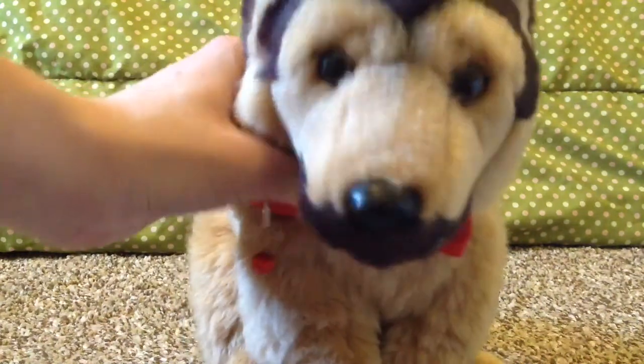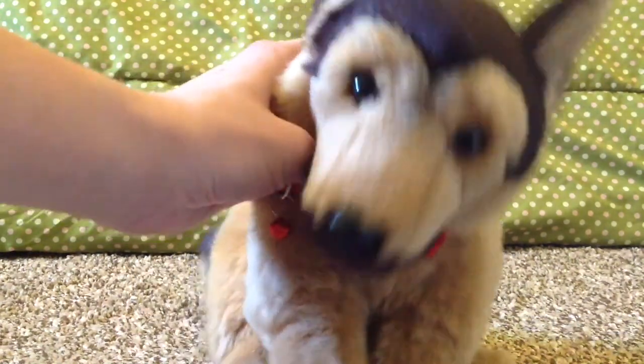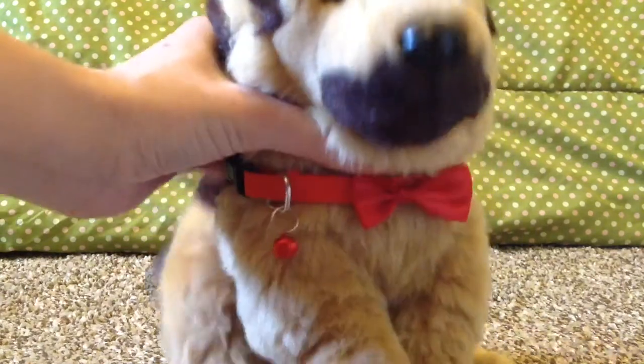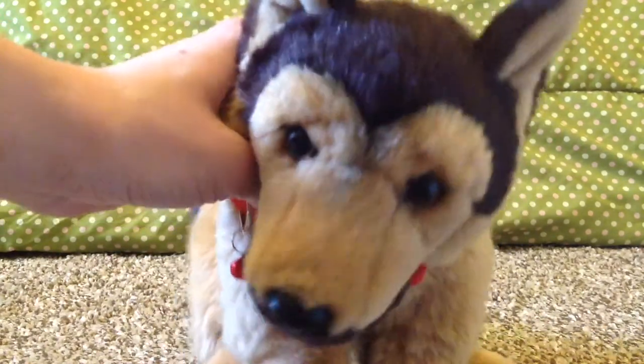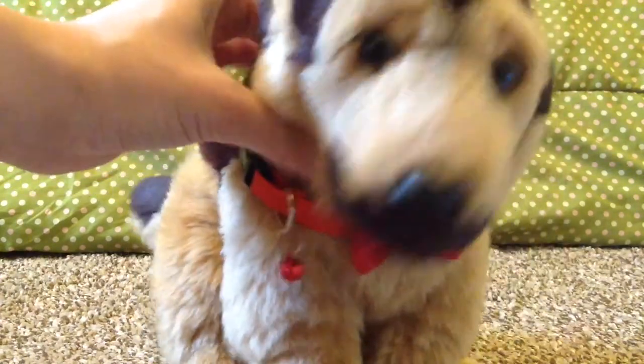Hey guys, so it is officially the next day and I have received my next package off of Amazon. I'm really excited for this one too, so let's go ahead and open it up.